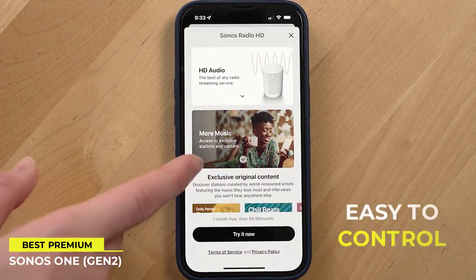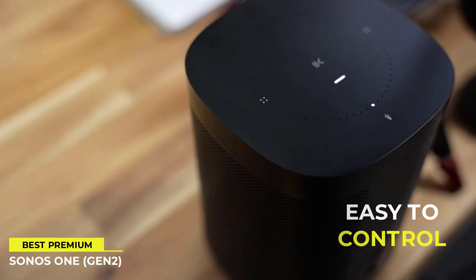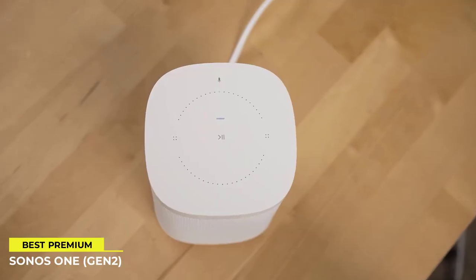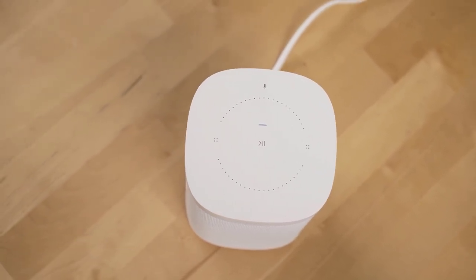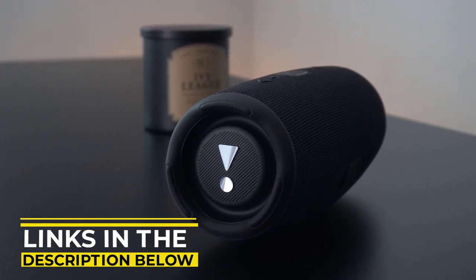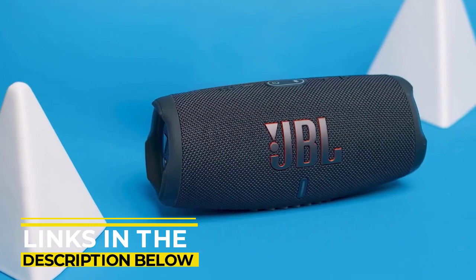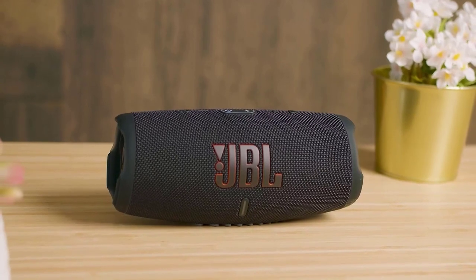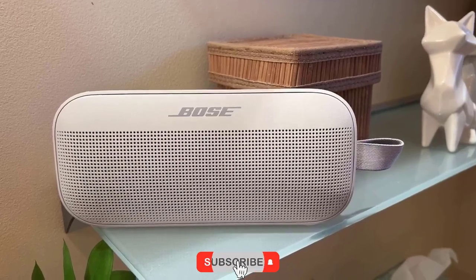Sonos 1 is also easy to control by simply tapping or swiping the touch controls. You can pause the music, adjust the volume, skip a track, and more. You can also ask Amazon Alexa or Google Assistant to set timers, check the news, and control other smart devices at your home. That concludes our list of Bluetooth speakers. If you found this video helpful and informative, please give this video a like. The links for the products mentioned in this video are in the description below — please check them out, and if you've already picked one, let us know by posting a comment and leaving your personal review there.